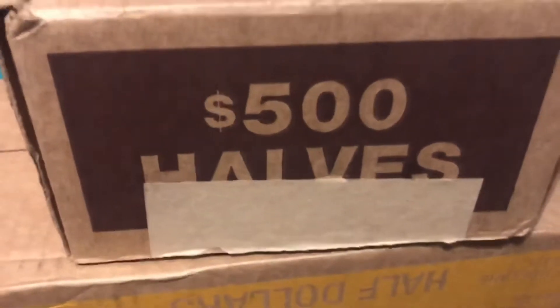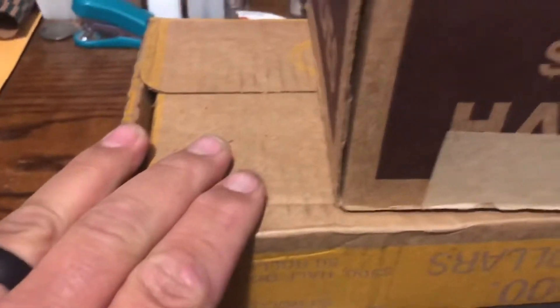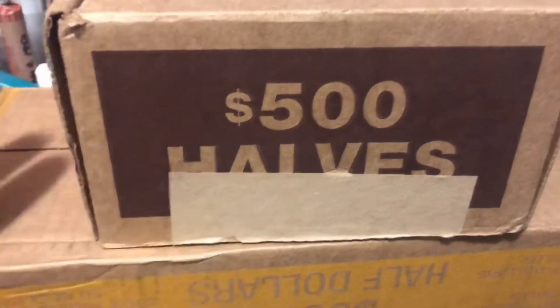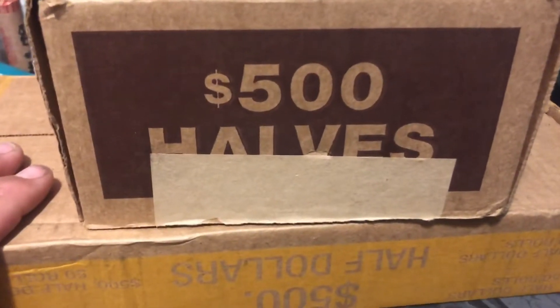What's up YouTube, Big Mil here. Today we're going to do a box battle - Bank of America versus Wells Fargo. We'll do Wells Fargo first, then BofA, and see which one yields the best finds.